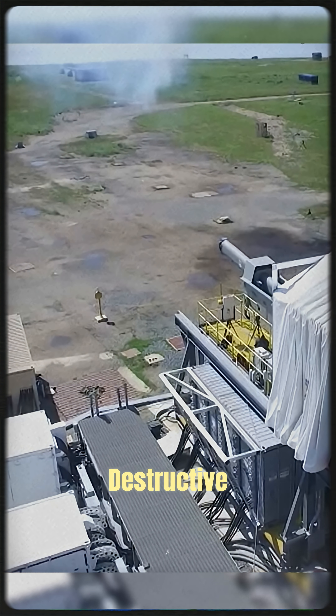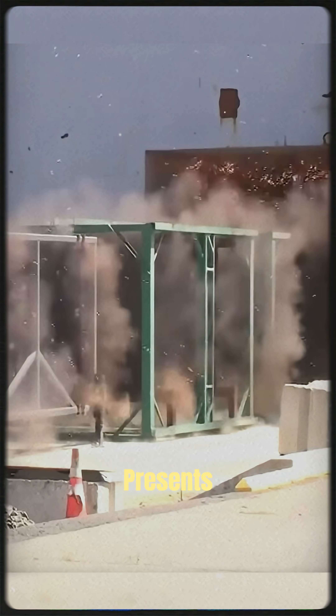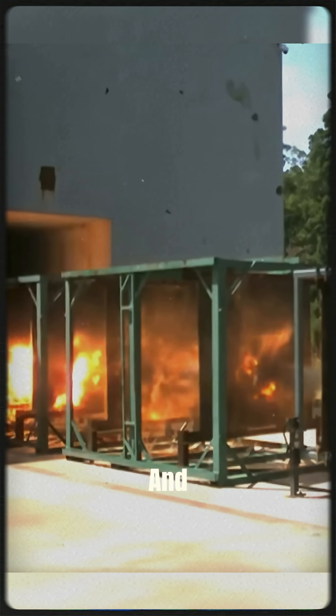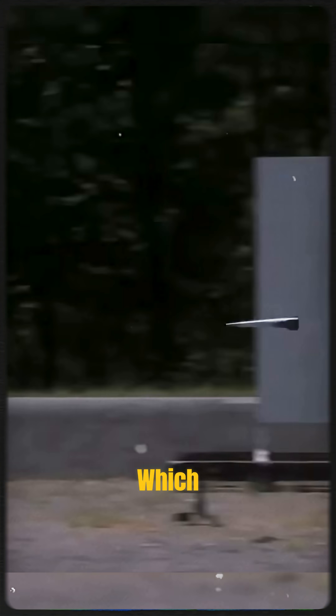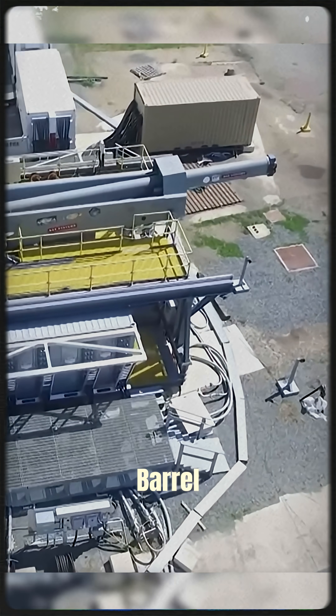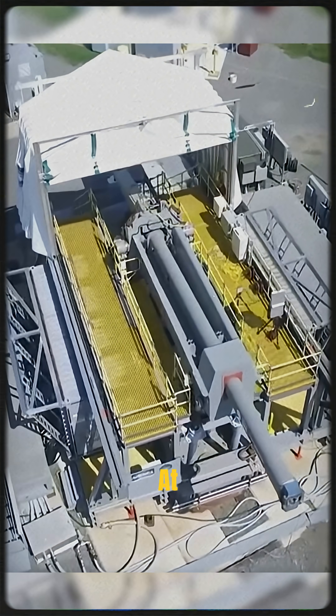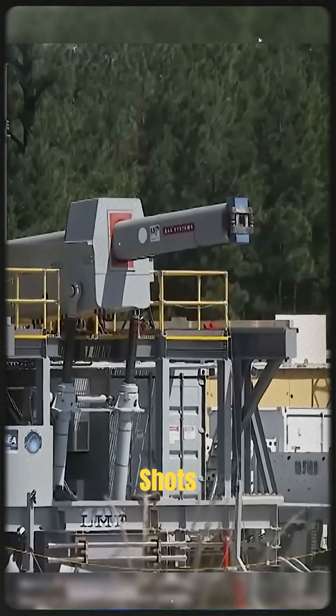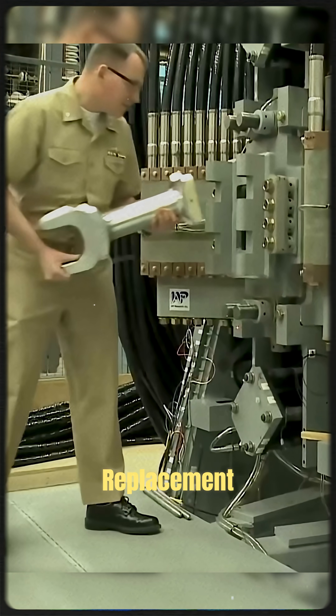But energy isn't the only problem. The destructive force of a railgun presents serious engineering challenges. Each shot generates extreme heat and electromagnetic stress, which can melt components and wear down the barrel rapidly. Even at full capacity, a railgun can typically handle only a few shots before needing repairs or replacement parts.